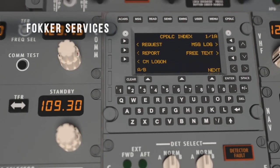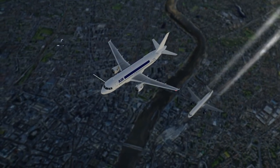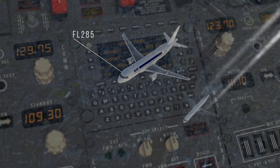Communication is key, especially in today's busy skies. It can mean the difference between soaring above flight level 285 or burning more fuel and maintaining large separation distances at lower altitudes.